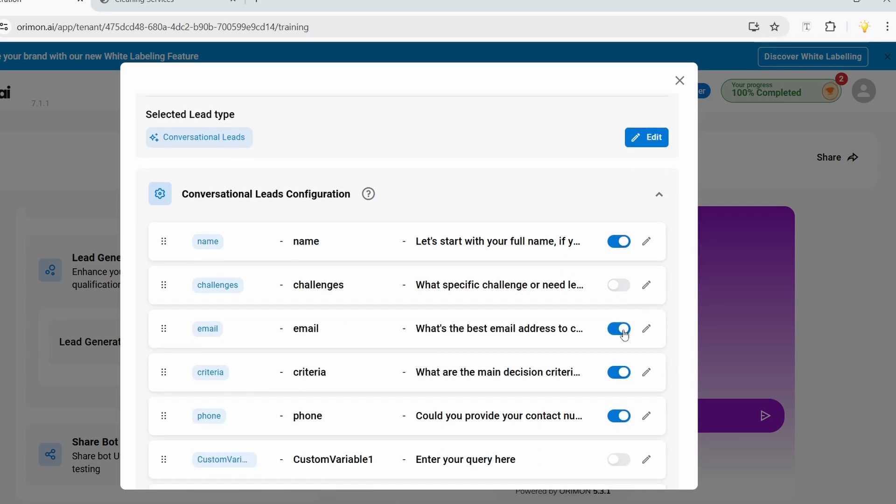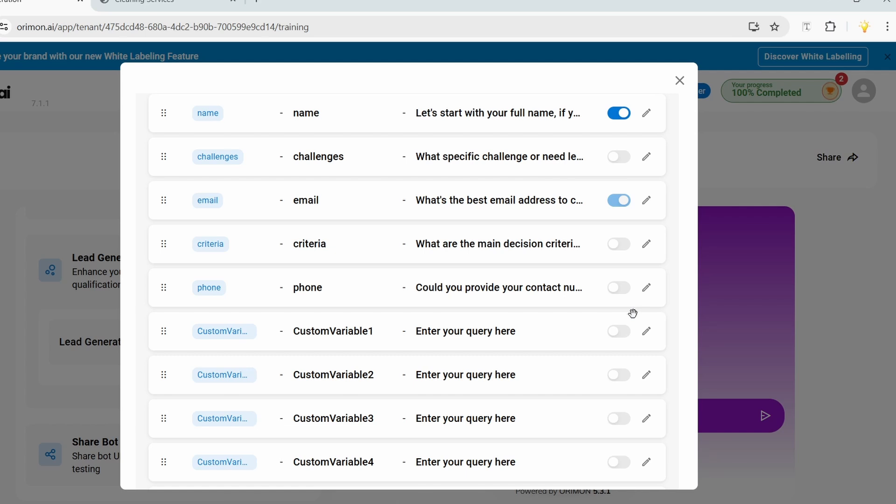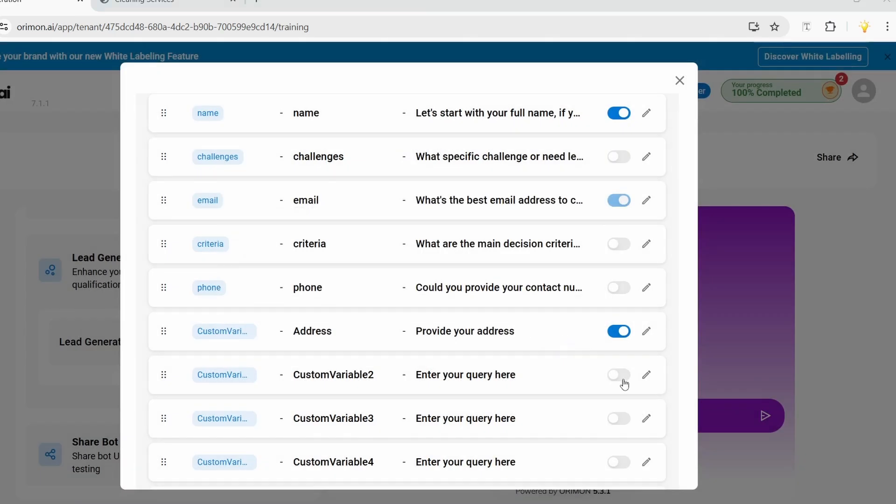I'll keep the email option and turn off the phone number and criteria options. Now I'll add custom questions. For custom variable one, I'll turn it on, click 'Edit,' set the label to 'Address,' and set the query to 'Provide your address.' When conversational lead generation is on, the bot asks like a human — visitors won't see the questions directly. I'll click 'Update.'